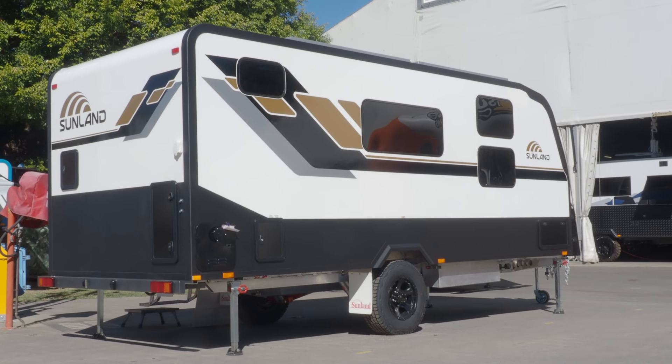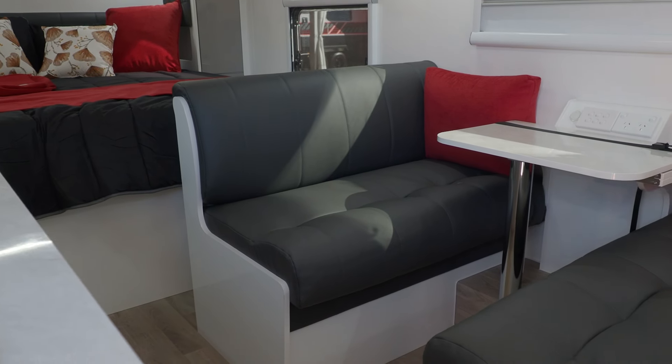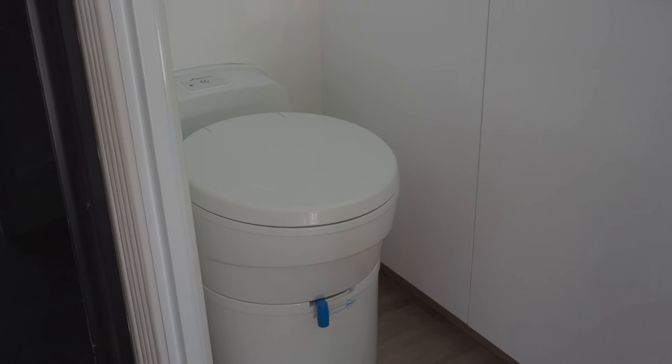It has everything you need: a full queen-size bed, big ensuite, nice cafe dinette, lithium power, big solar panels, and a RedArc system. In this one you can actually control everything from an app on your phone — it's a really nice van. You've got all the great Sunland quality and features at a more entry-level price point to get more customers into a Sunland.